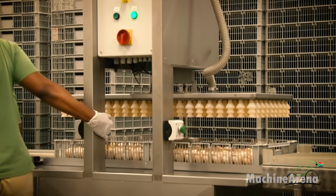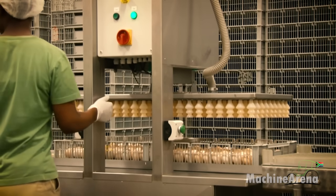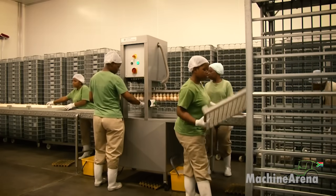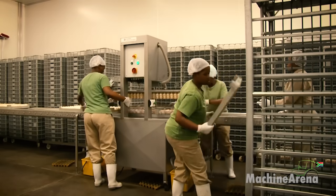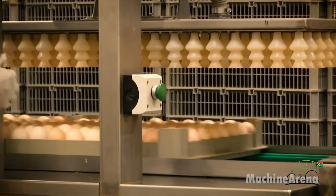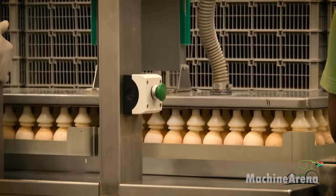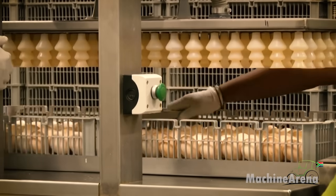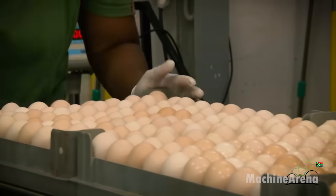Chicken egg incubation is a meticulous process that begins with careful grading of eggs upon arrival from farms. Eggs are inspected, removing misshapen, dirty, or visibly cracked ones. Fertilized eggs destined for export are packed into boxes and subjected to 21 days of incubation at 38 degrees Celsius. Maintaining a constant temperature is crucial to prevent premature incubation.